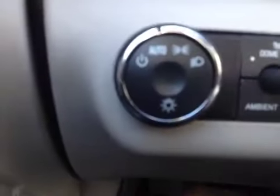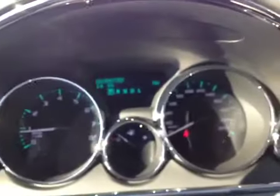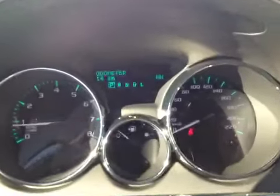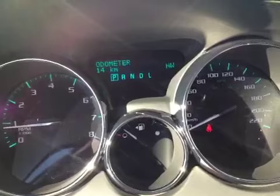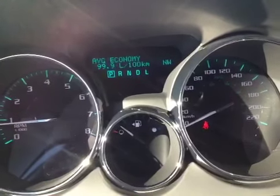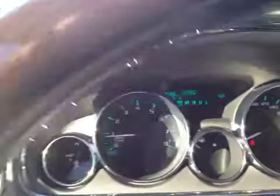We have automatic headlights and ambient lighting. This vehicle has analog gauges with a digital display for the driver information center. It will give you your fuel economy, tire pressure, and even a digital speedometer.